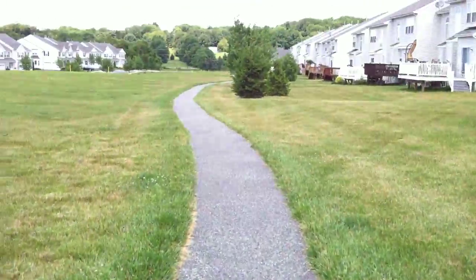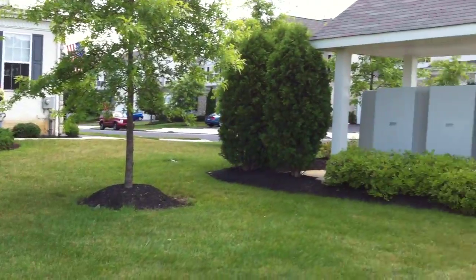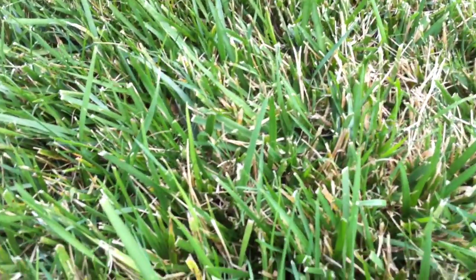We are on a walk right now, just going along this path, and curious to see how the quality is of the HD video — if it's really clear, how the colors come through, and let me get close in on a blade of grass just to see how the macro capability is.